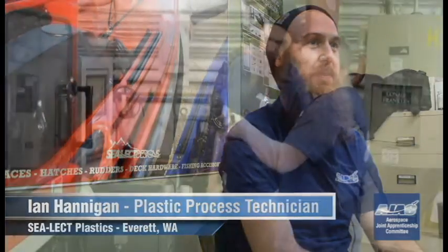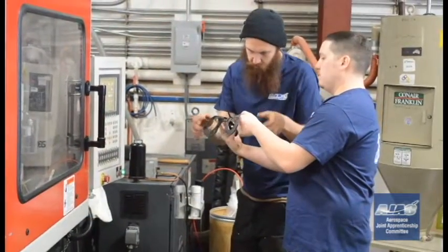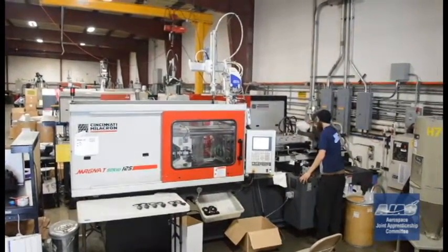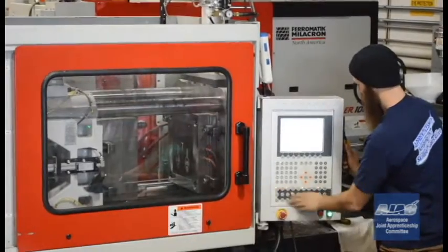My name is Ian Hannigan and I'm a plastic process technician at Sealec Plastics in Everett, Washington. As a plastic process technician, my main job is to troubleshoot, solving any problems that come up as the day goes on, and do a lot of testing.